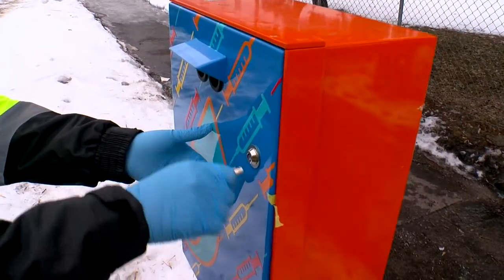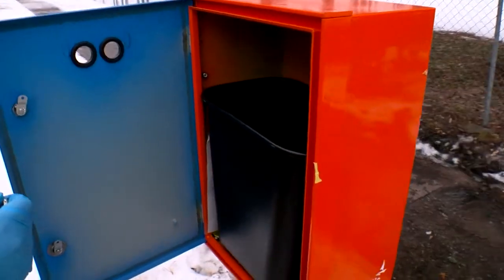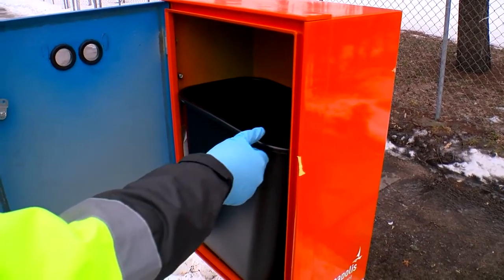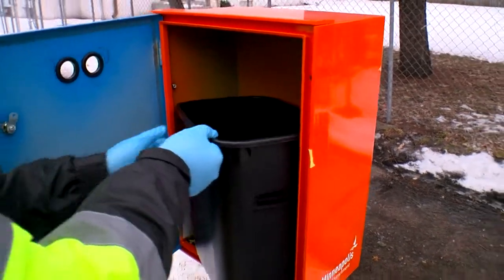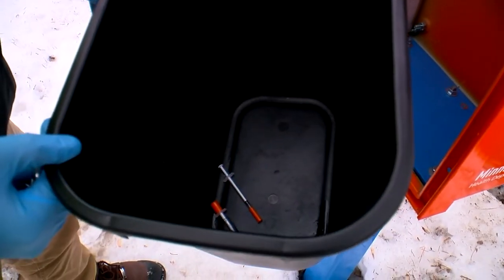The problem of needle littering in parts of Minneapolis. The city is installing its 11th syringe drop box this week in North Minneapolis. There are 10 more scattered around South Minneapolis in an effort to keep the sidewalks clean and safe. Erin Hassanzeda shows us how the city's efforts are making a difference.